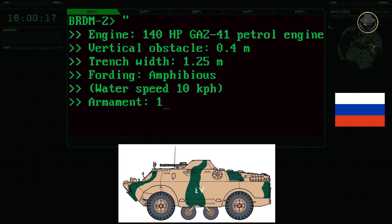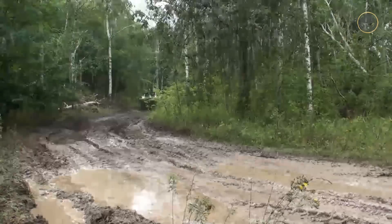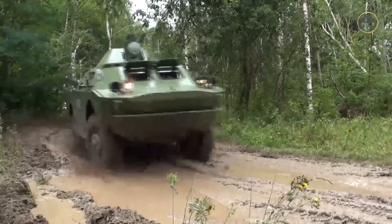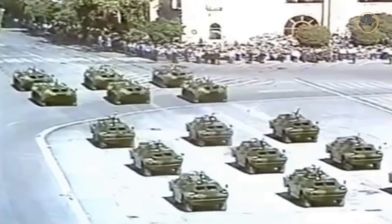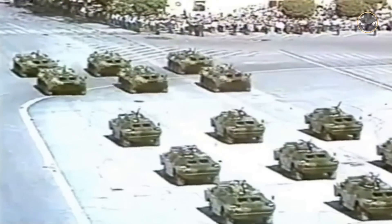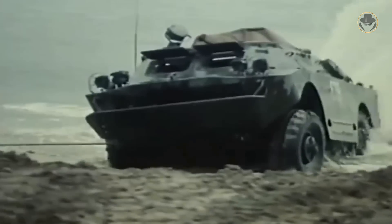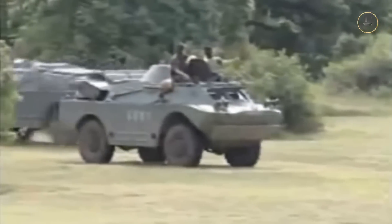The BRDM-2 has one 14.5mm KPVT and one 7.62mm PKT machine gun. The ballistic protection of the vehicle is weak — the front arc is only resistant to standard 7.62mm NATO ammunition, and 7.62mm armour-piercing munition can penetrate the front armour from 200 metres. The side armour is even weaker; the 12.7×99mm ammunition of the M2, widely used on NATO armoured vehicles, can penetrate the front armour from 500 metres and the side armour from 2,000 metres.